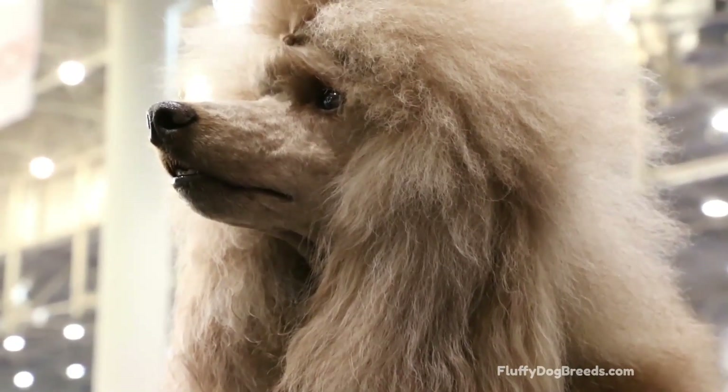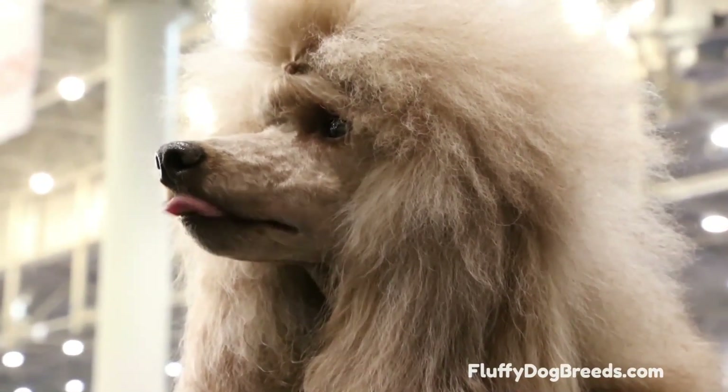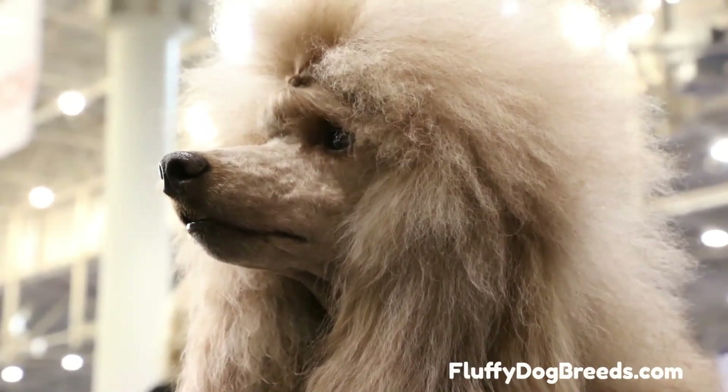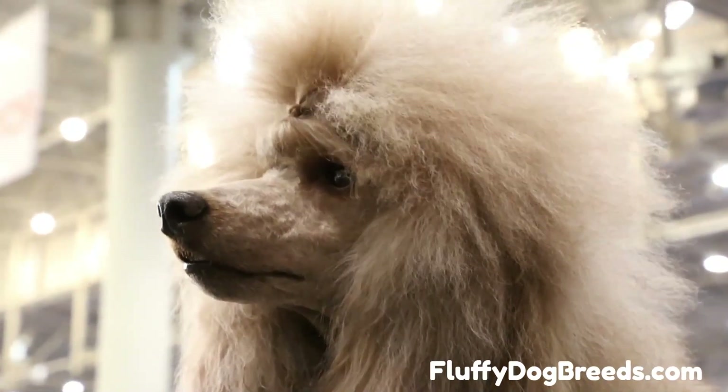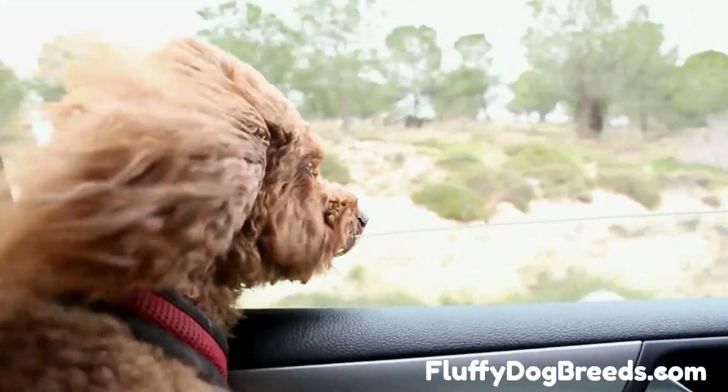Do you want to know how long Poodle hair grows? In this video, I'm going to show you the average length of a Poodle's hair and how often it needs to be trimmed. So if you're curious about this adorable breed, stick around and let me share what I know with you.